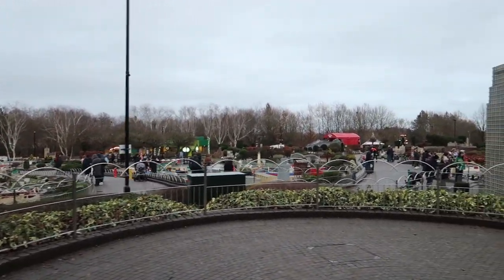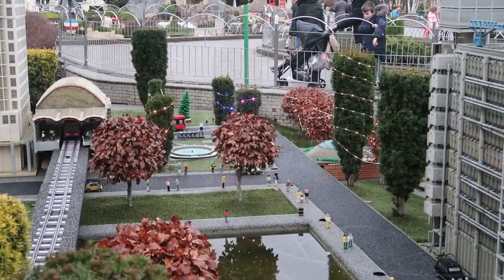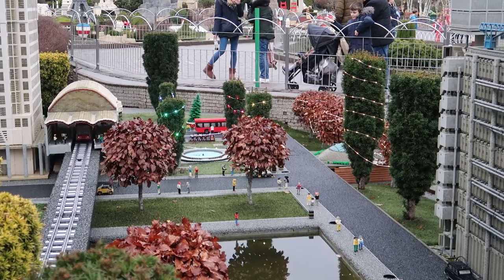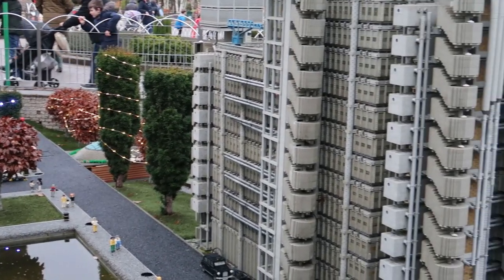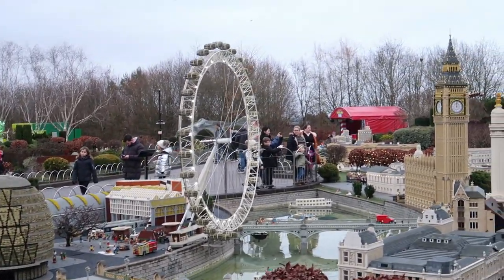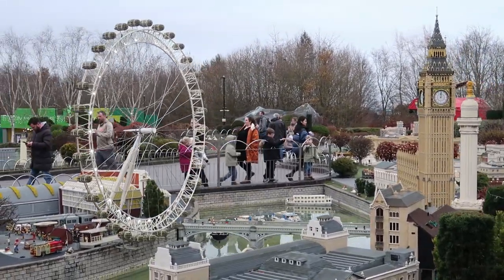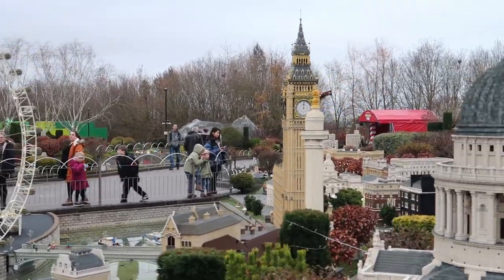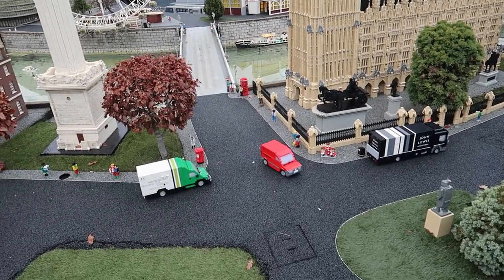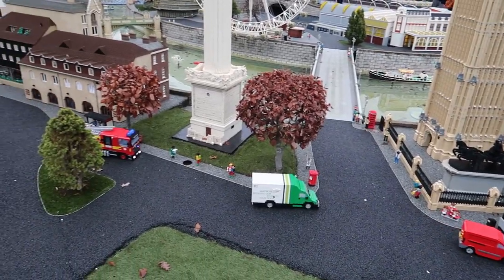It doesn't seem too busy, actually, here at Legoland today. I thought it might be very busy — it is the busiest theme park in the UK, after all. Down here in the London section, they've added some nice lights into all the bushes around the sides — Christmas lights all the way around, which is nice. The London Eye just over there as well, and lights on Windsor Castle down there in the distance.